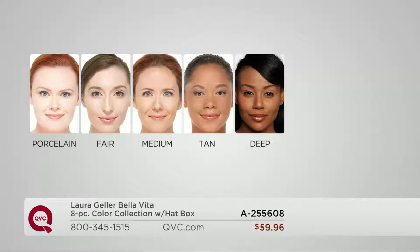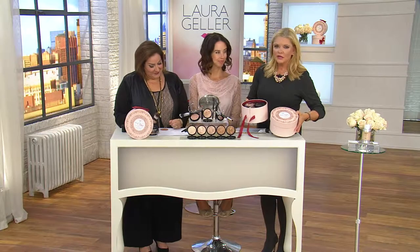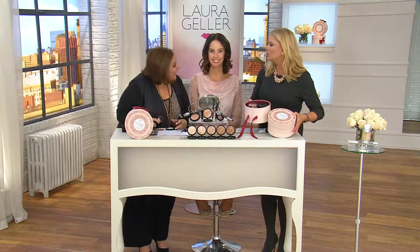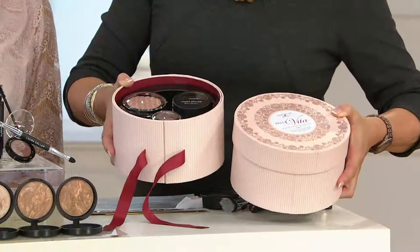Pat's wearing Medium and I wear Medium. Tan is for golden olive complexions, and then we go to Deep — that rich cocoa, beautiful deep bronze complexion. These are beautiful gift ideas. In the next two hours, we will have an opportunity to learn from a woman who spent 35 years being an innovator.